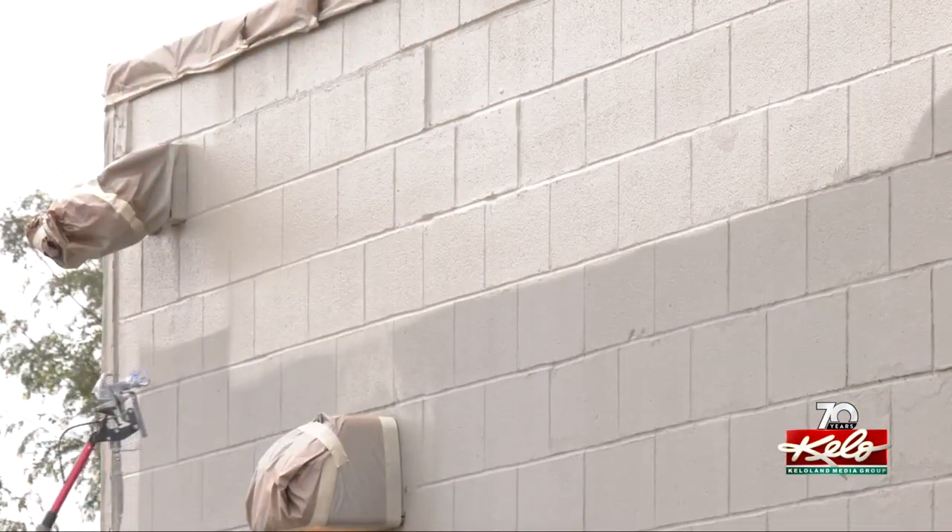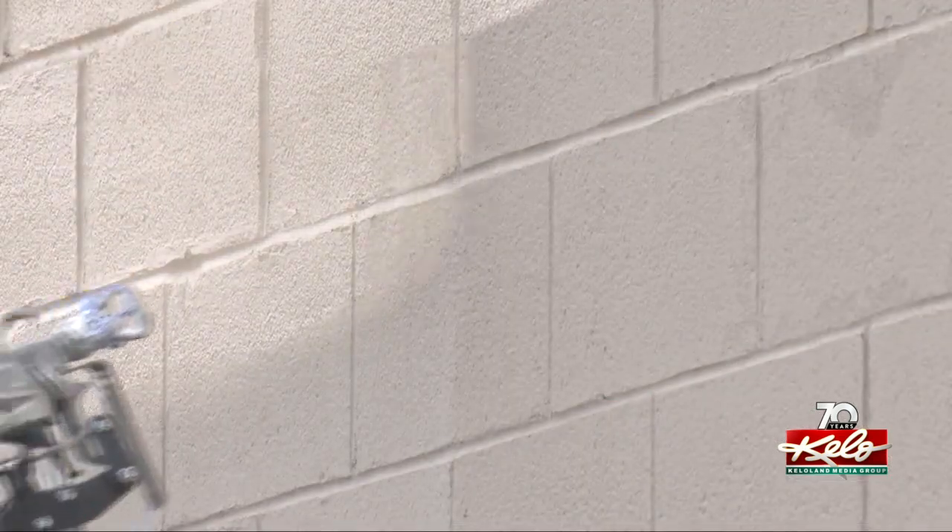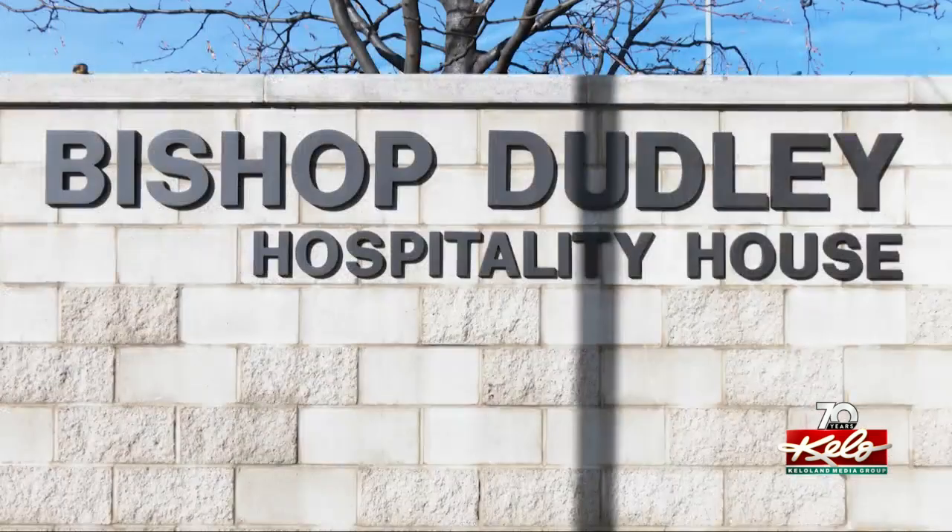The gray-beige is in keeping with the color schemes of surrounding buildings in the neighborhood. But the paint job also boosts pride among the Bishop Dudley guests. When things look better, generally people take more pride in it, so that's what we're hoping comes out of this. We couldn't be more grateful. This shows our guests that this is a beautiful place to stay. We want this to be a dignified place. We don't want things to get run down.